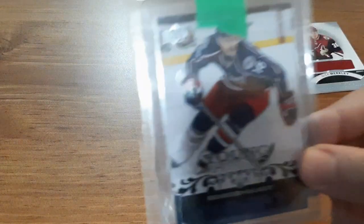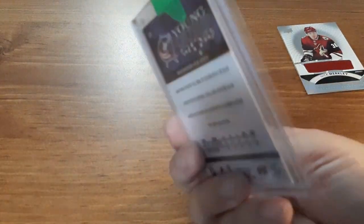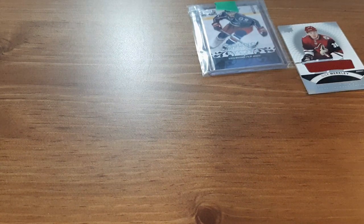Next is a Derek Brassard Young Guns. I still didn't even take it out of the package — I want to get the green tape off it — but this is a Young Guns that I've been looking for for quite a while. It was literally two dollars, so I decided why not purchase it, and I actually love the card.